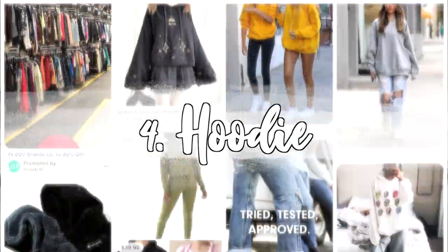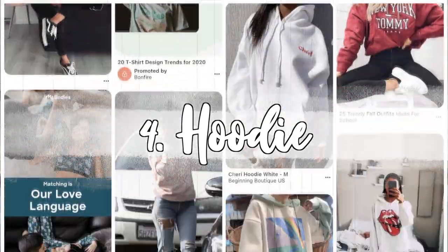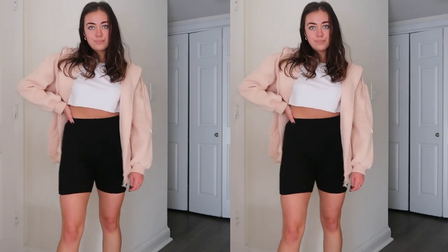Essential number four is definitely a hoodie — especially a zip-up hoodie if you can find one. Any type of big oversized hoodie or sweatshirt, especially zip-up ones, are super trendy right now. I got this one from Princess Polly and it's a very basic neutral color, which makes it amazing to pair with anything. Look how big and cozy this is! You could wear it with boyfriend jeans, leggings, or even biker shorts if it's still a little bit warmer where you are. It's such a versatile piece.